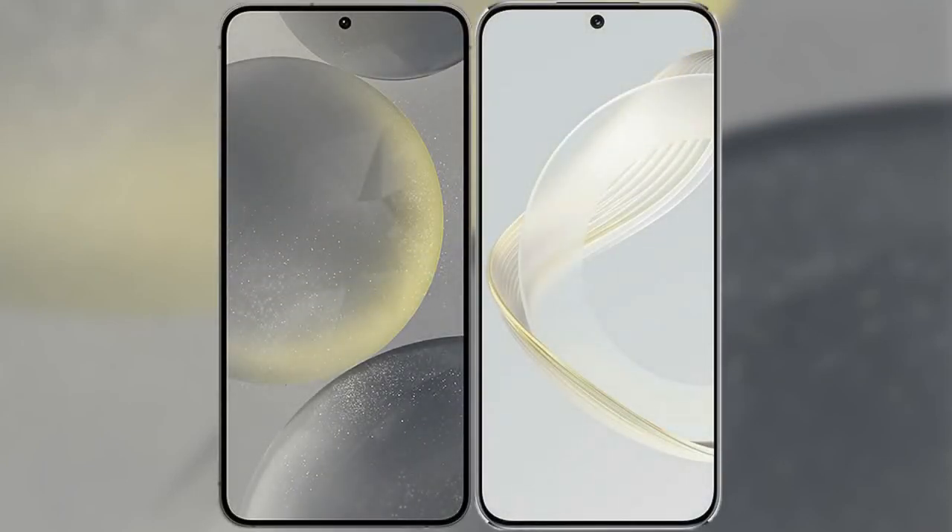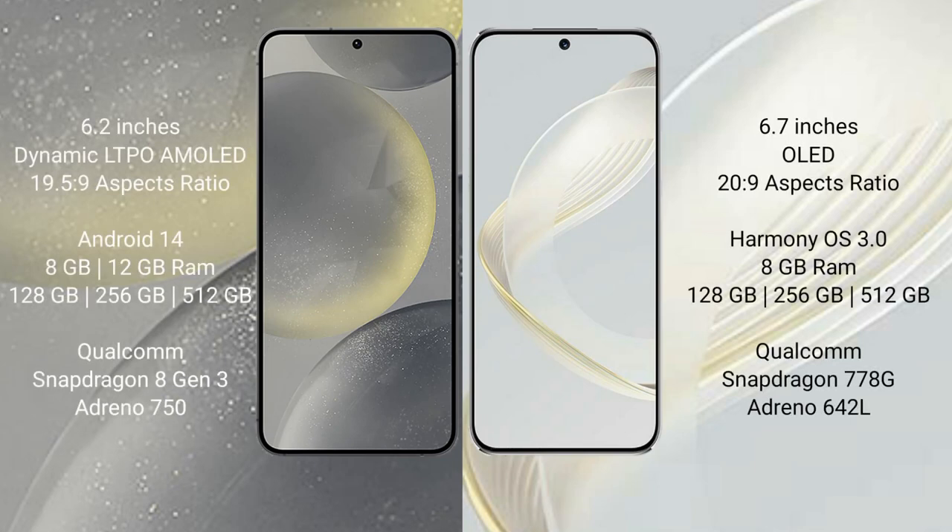I will compare the new Samsung Galaxy S24 with Huawei Nova 11. Samsung Galaxy S24 comes with a 6.2-inch Dynamic LTPO AMOLED display and aspect ratio 19.5:9. Huawei Nova 11 comes with a 6.7-inch OLED display and aspect ratio 20:9.